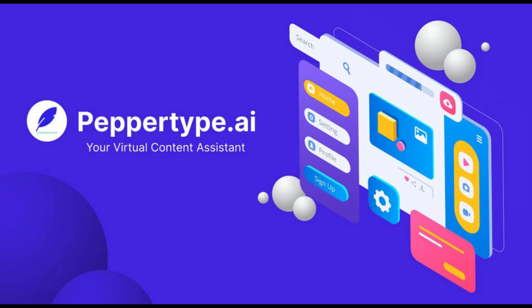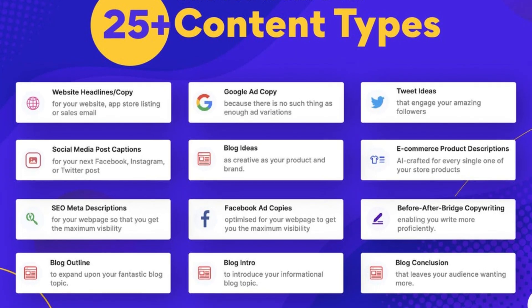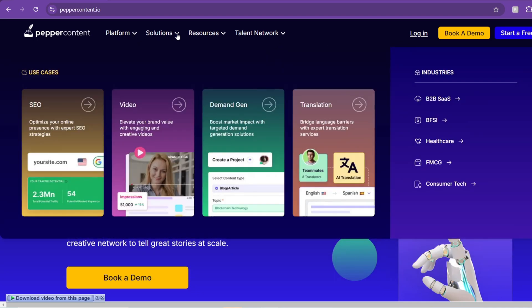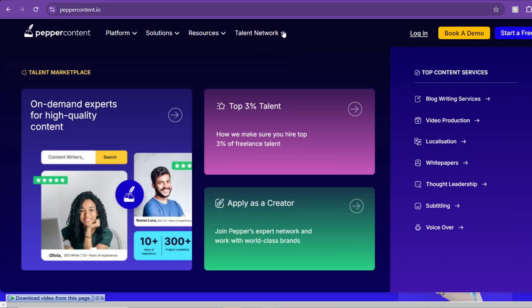At number 11, we have PepperType AI. It is an AI writing assistant for various content types, including blogs, social media, and product descriptions. It is available through both a free tier with limited features and a premium tier.